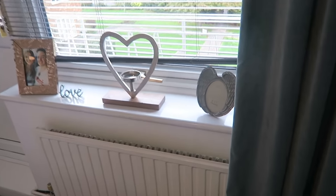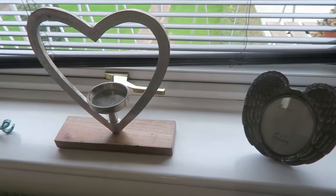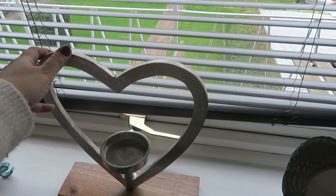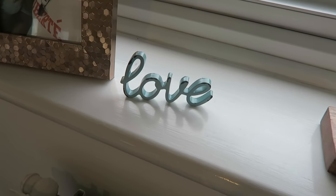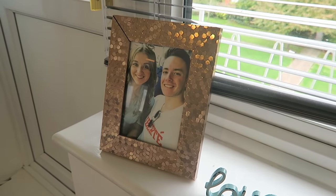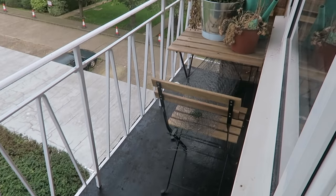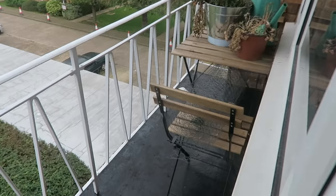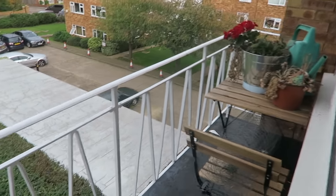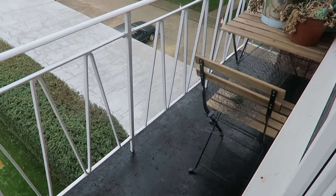On our windowsill we've got a frame my auntie got me for my birthday — all angel wings, we need to put a photo in it. There's a cute little heart thing, a little love sign my mum got me for my birthday, and a photo of me and Bradley. Outside here is our balcony — we've got a little table and chairs and two plants we've slightly killed that we need to get rid of. We're on the third floor, the highest level in this building, with a little garage down there with our car. It's really nice to have some outdoor space especially in the summer.